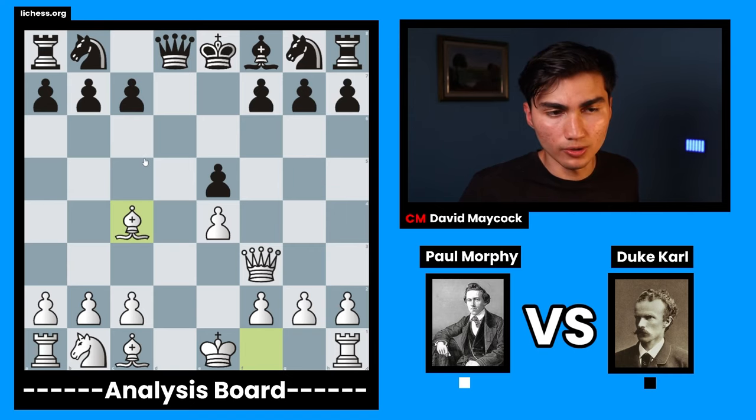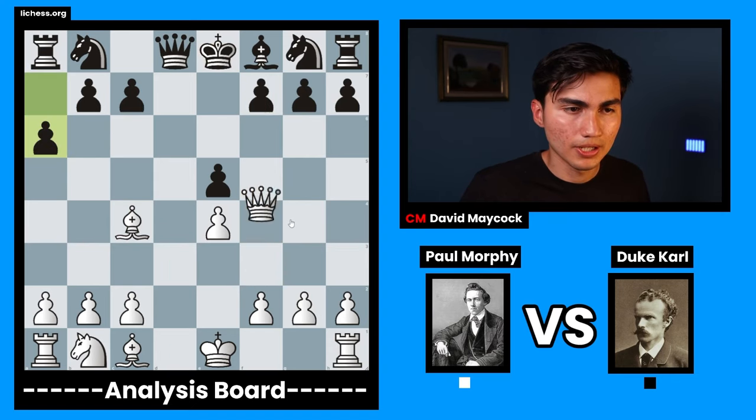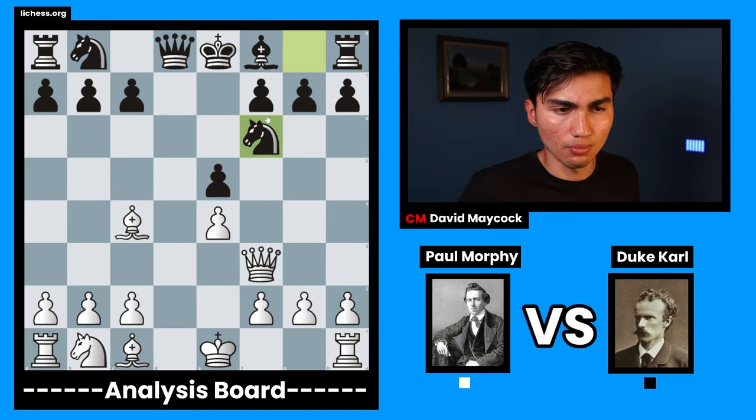Paul Morphy is threatening checkmate on f7. So if black were to play a silly move like a6, this would be the end of the game — checkmate. So black had to do something about that. Carl decided to play knight f6. Unfortunately, this queen cannot jump over that knight.